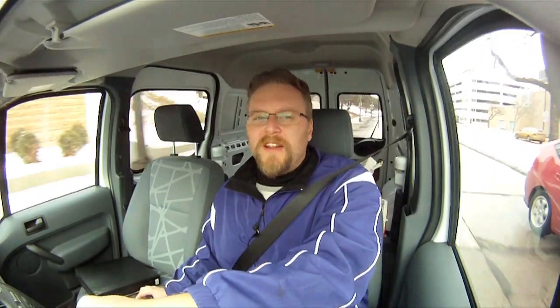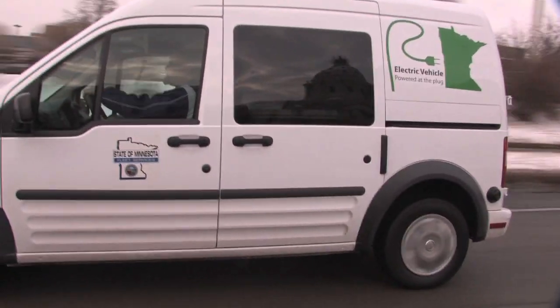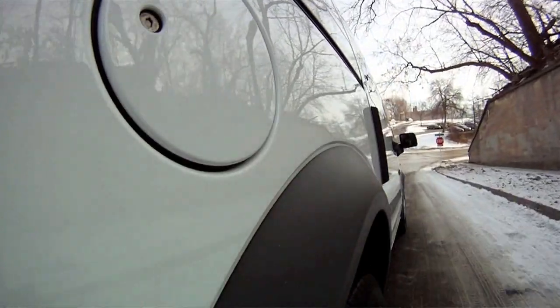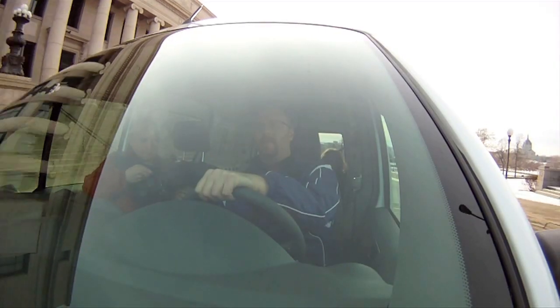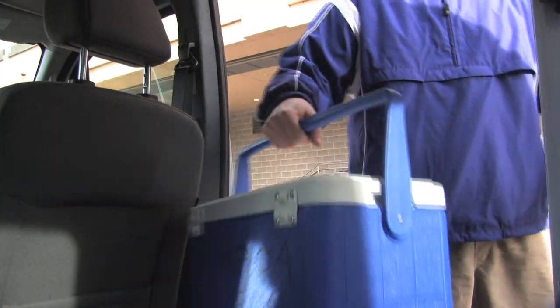We have a lot of water samples come through the agency and the field operations center, and those need to get to the health department, and that's where I come in. I take the samples daily if need be, sometimes more than once a day over to the health department, and hence we've got the electric vehicle here. And with its 60-mile range, the agency thought it would be a good idea for me to use because my trips are generally the shorter variety, so it works out pretty well.